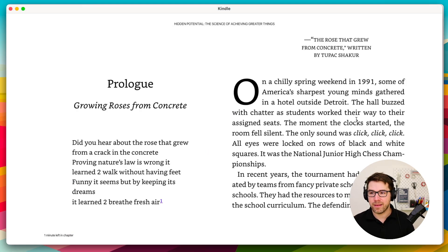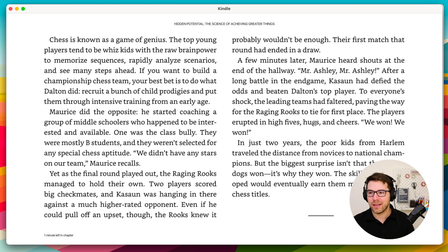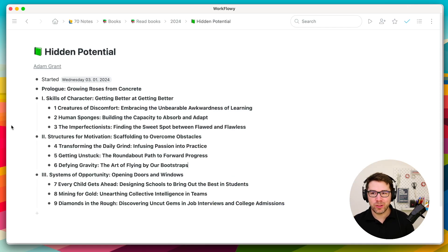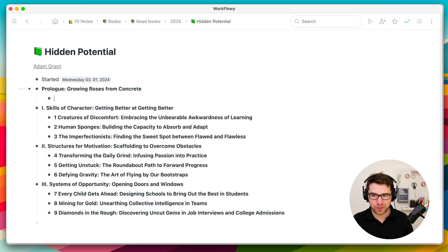When I read, I take highlights using the built-in highlight function on Kindle. The good thing is that the highlights are synchronized between the device and the computer. At the end of each chapter, I'll stop, go back to my notes, try to remember what I learned, and write the notes in my own words.